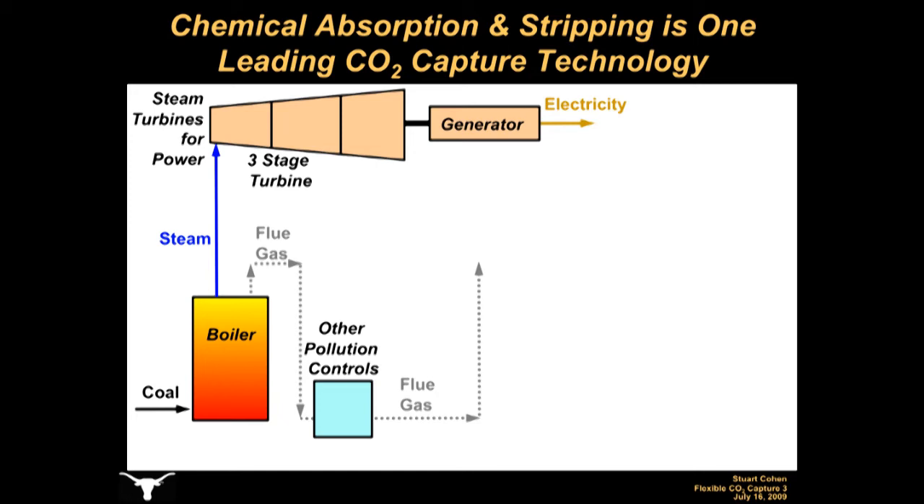There are several possible technologies that could allow us to use coal for electricity without significant CO2 emissions. Pre-combustion CO2 capture actually removes CO2 prior to burning the fuel, and oxy-firing technology burns coal with pure oxygen so that the flue gas consists of nearly pure CO2 that can be easily separated. Though both of these technologies are being seriously considered, I will focus this discussion on the leading post-combustion CO2 capture technology, meaning it removes CO2 from the flue gas after the coal has been burned.